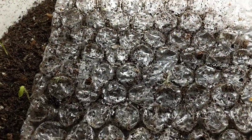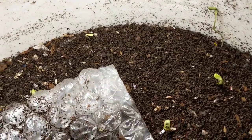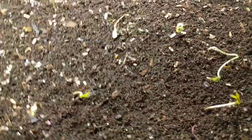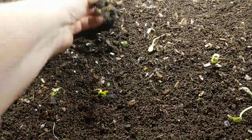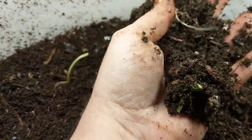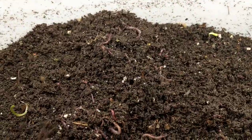Looks like they're having fun with the bubbles. Even worms have fun with bubble wrap, right? Looks like they're continuing to make some very pretty castings. Look at that. Also continuing to sprout whatever there is to sprout.